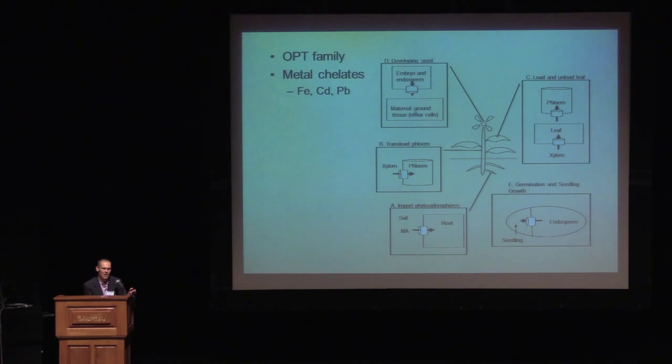The OPTs are even less characterized than the PTRs. The only thing that seems clear is that they transport metals, that they are expressed in the roots and involved as a secondary system for scavenging metals from the roots. They move metals from the endosperm into the embryo, and then they're involved in moving metals throughout the vascular tissue of the plant.